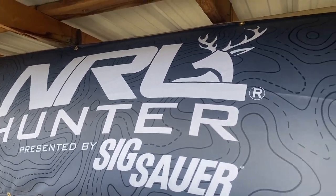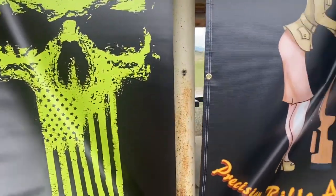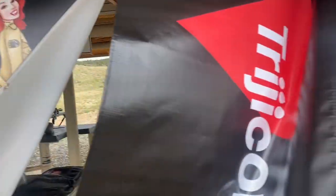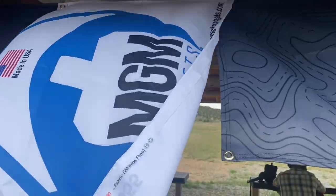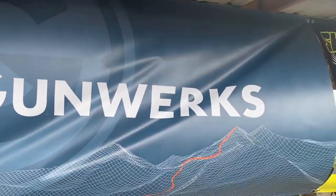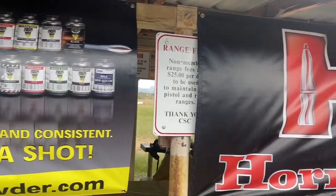We got Vortex — always been a big fan of Vortex, always been a big sponsor. We've got Short Action Precision, Trijicon, MGM, and Gunworks. Gunworks was the master behind this, and we've got Shooters World. They were basically the ones that put on the match.